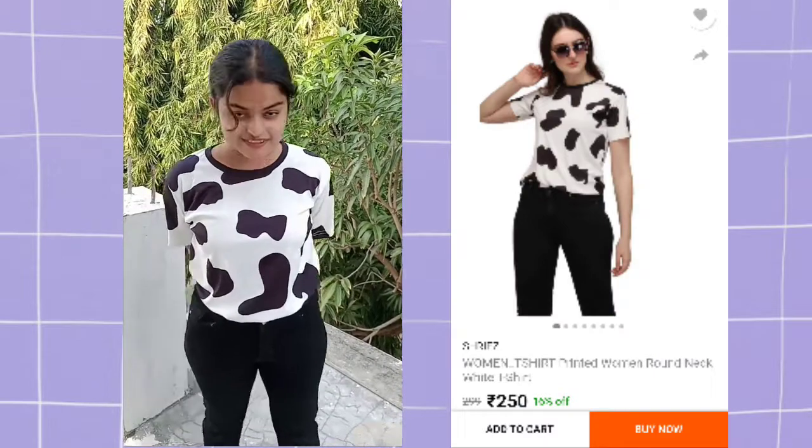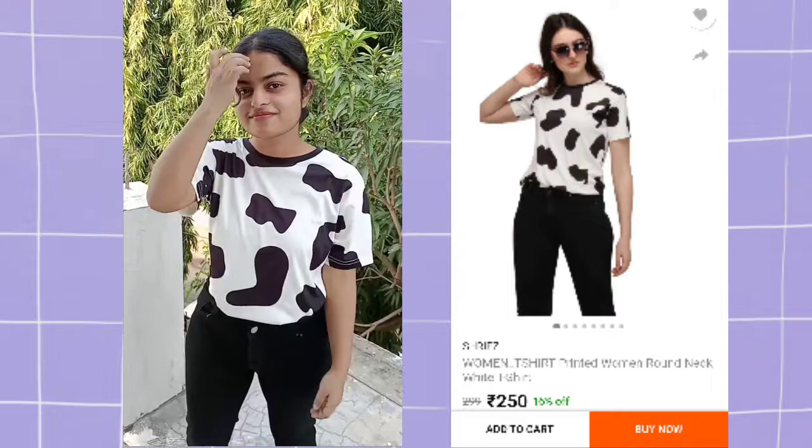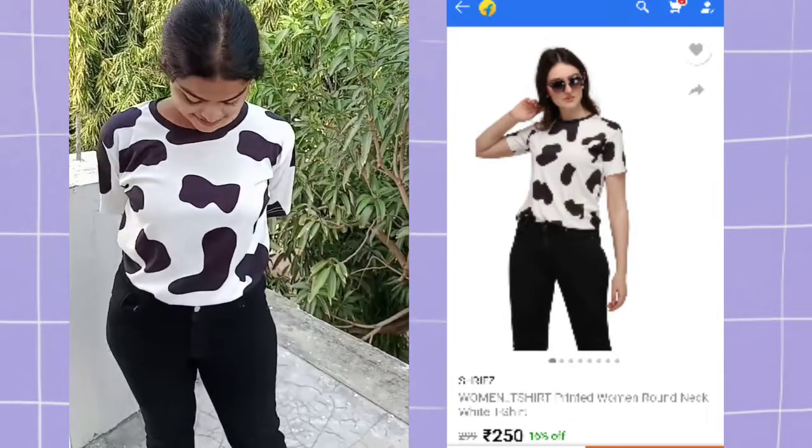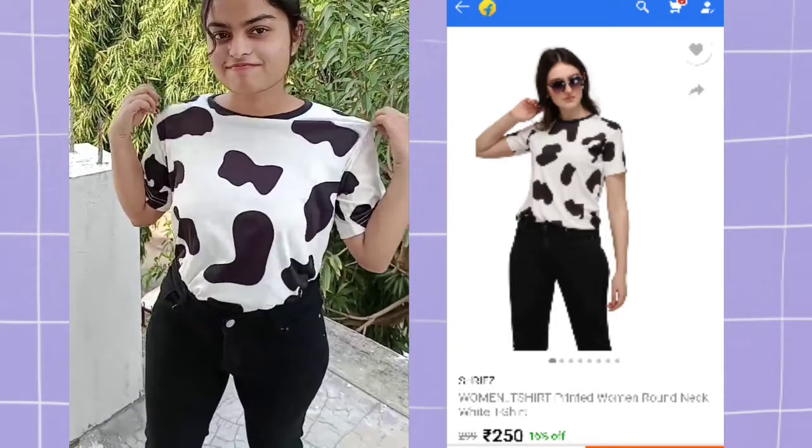The next t-shirt is this loose cow printed t-shirt which I got for 250 rupees. I actually bought it from Flipkart. All the product codes and links are in the description.